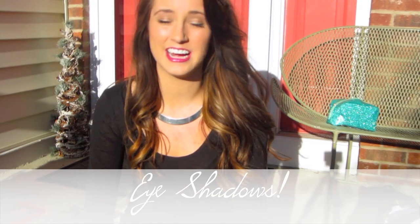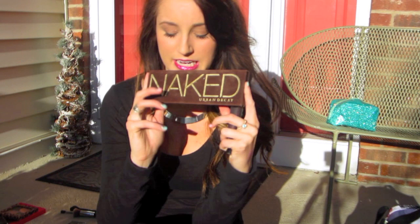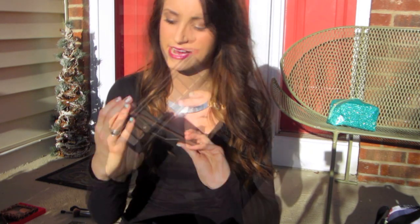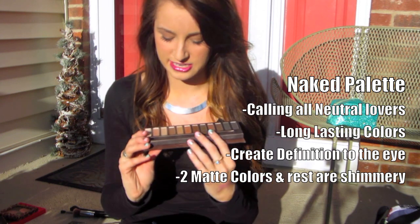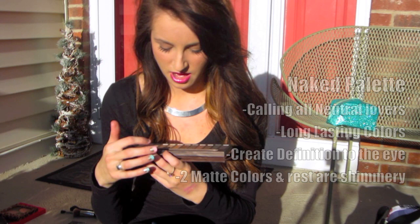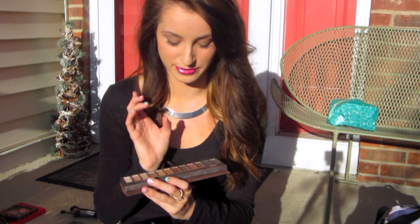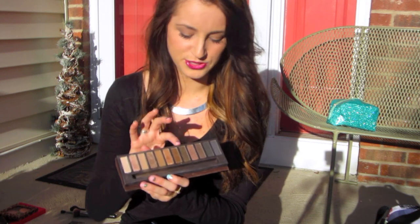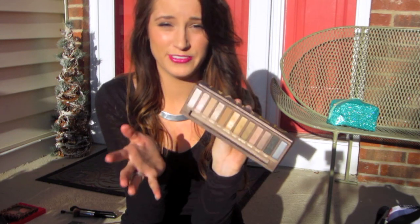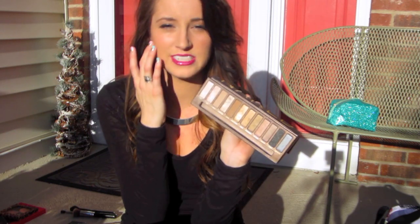My favorite high-end eyeshadows are by Urban Decay. I got the Naked Palette a few months ago and I've been obsessed — if I have this I don't need any other shadow. It has colors from light to dark. My favorites are Sin, which is a great highlight color; Buck and Naked are equally favorites; and if I go toward dark colors I only use Toasted. It's around $50 and it is a really, really good investment.